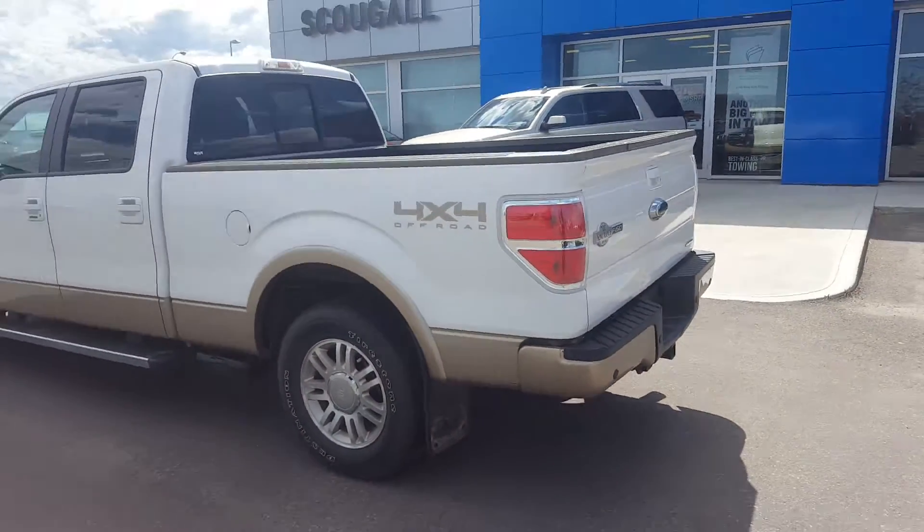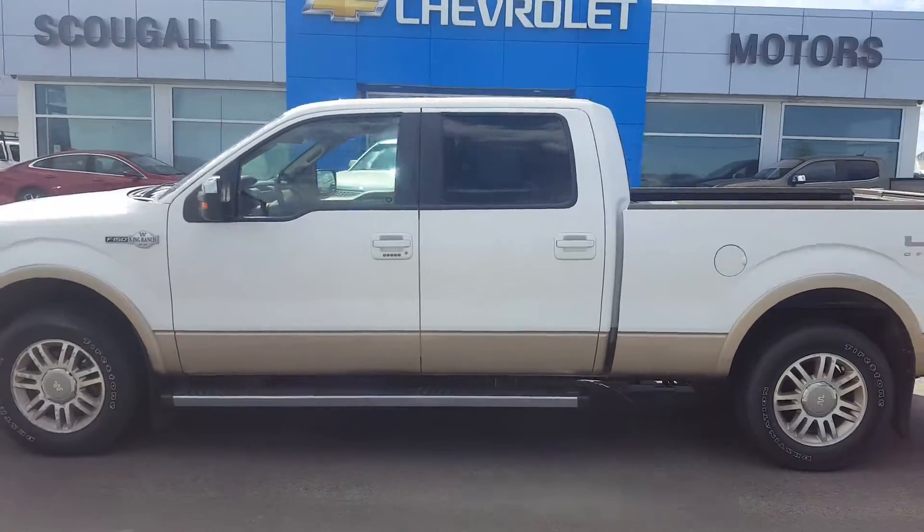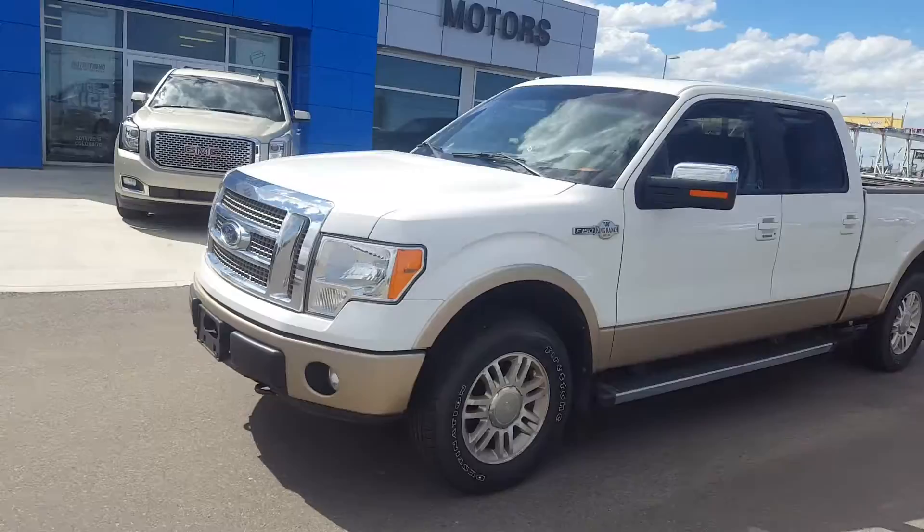This Ford F-150 is listed on our website for only $28,900. Give us a call today at 403-553-3311 or visit us on the web at scooglemotors.com.